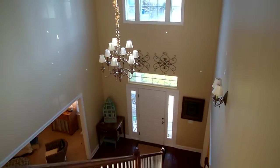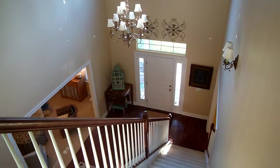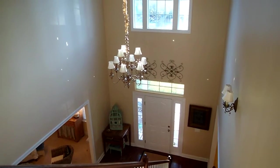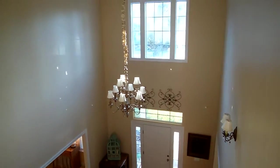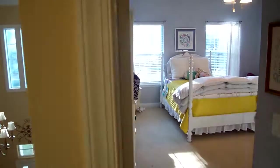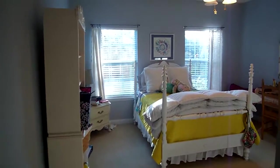Looking down towards the front door from the second floor. The width of this area — not sure if it captures as well on video — but it's a really wide open area, which is really nice. A lot of the traditional entry areas on other homes are smaller, so this is a great feature.